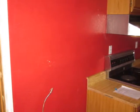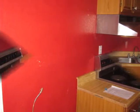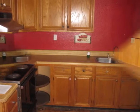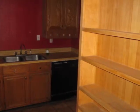Next is the kitchen, offering plenty of cabinet space, dishwasher, stove, and double sink. This area also has a large open pantry.